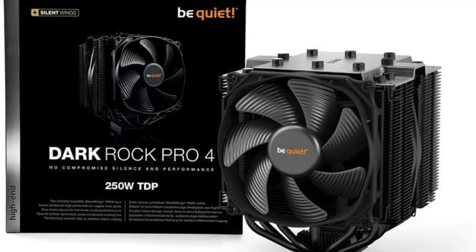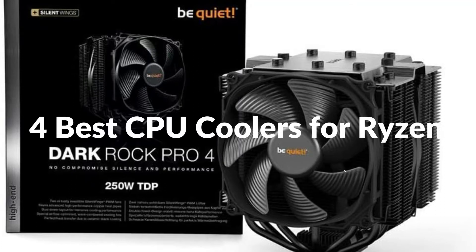Hello, welcome to Best Budget Info. Today I will show the 4 CPU coolers for Ryzen. Let's see what we have in this episode go together.